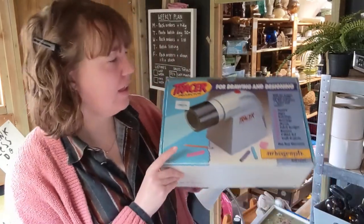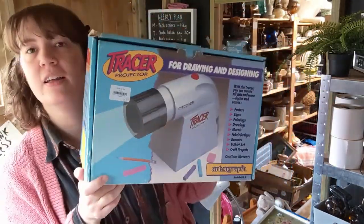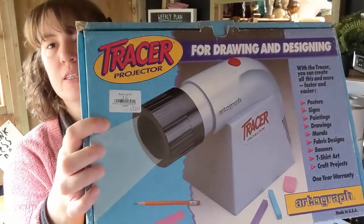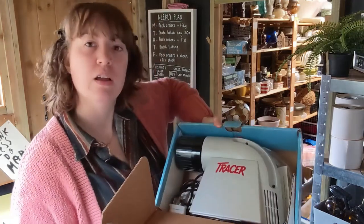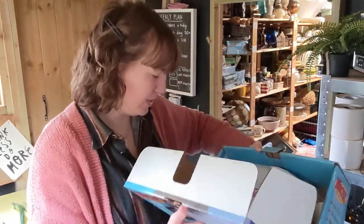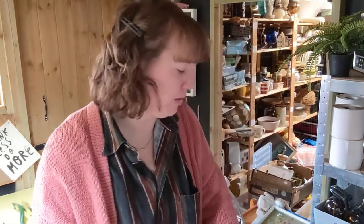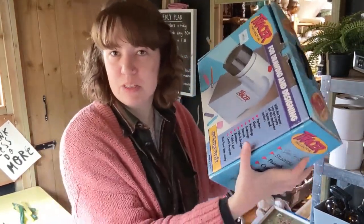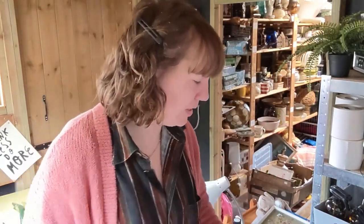So we'll start here - this is a tracer projector, it was six pounds. Because it's from a charity shop it's all been tested, PAT tested, all that kind of stuff, so that's really good. They seem to go for about 40 to 50-ish, so I'm quite pleased with that. That was the first thing I found, so that was a really good start.